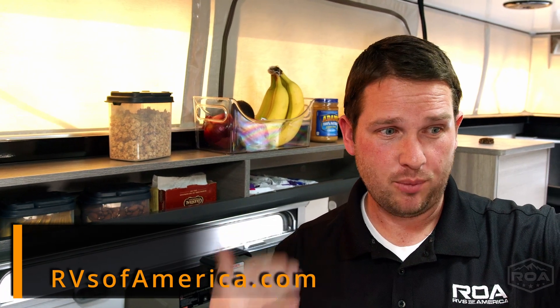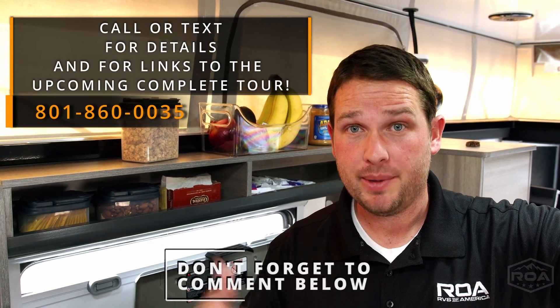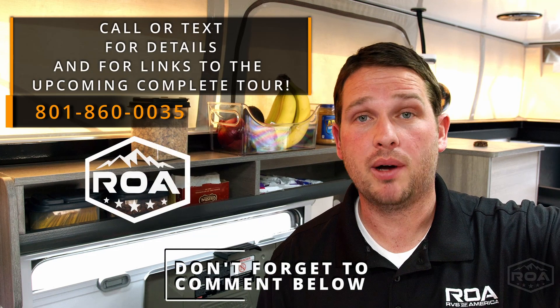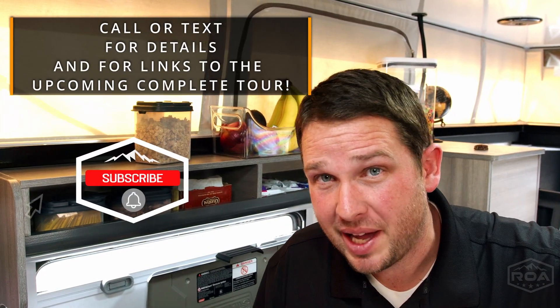If you want more information on the trailer itself, just contact us and we'd love to help you out with any questions you might have. You can make any comments below too, and we will respond and answer those. Have a wonderful day — click subscribe and share this with a friend. Make it a beautiful day. Bye-bye.